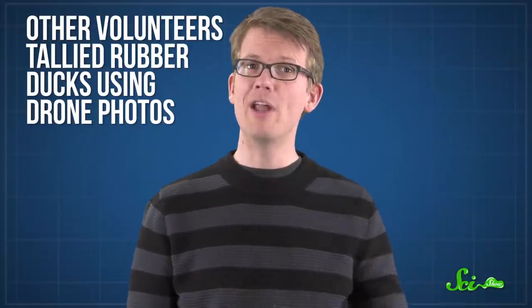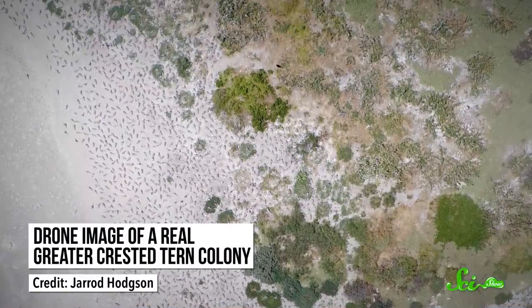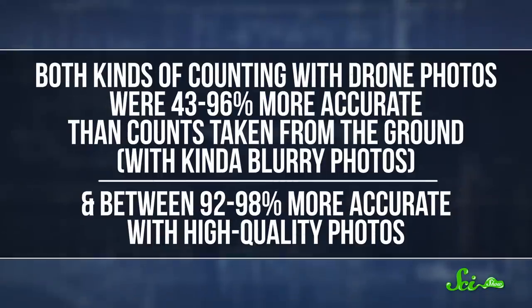Other study volunteers, who mostly were not trained ecologists, tallied rubber ducks using drone photos instead. These pictures were taken from heights of 30, 60, 90, or 120 meters, and some turned out blurry because of wind and vibrations. The researchers also tested an algorithm to count the birds in these photos, which required some human input to pick the right area and isolate the ducks from the background. Both kinds of counting with drone photos were 43 to 96 percent more accurate than counts taken from the ground with blurry photos, and between 92 to 98 percent more accurate with high-quality photos.